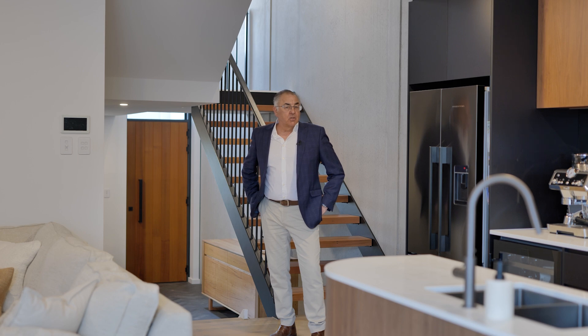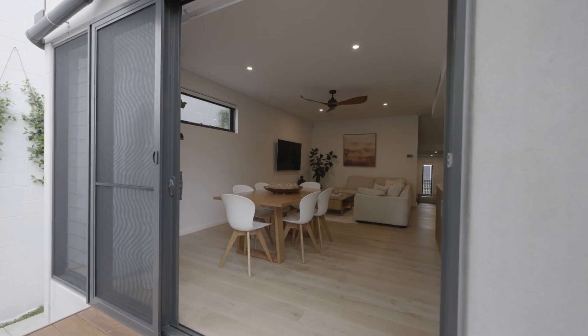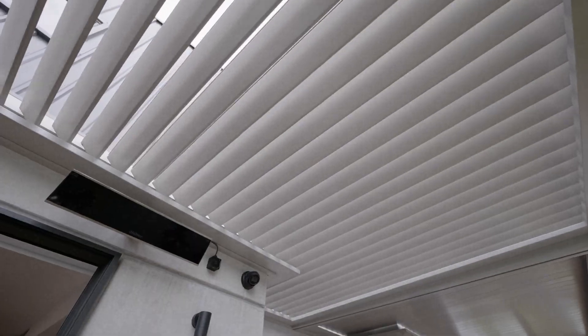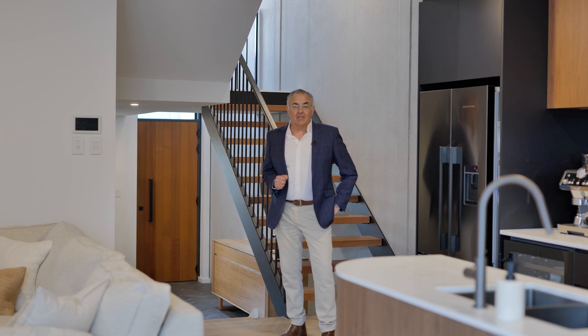It offers three bedrooms, two bathrooms, a powder room, and multiple living zones. Enhanced by its entertaining area with operable roof and barbecue zone. I'm Anthony Merlo of Colliers Residential Newcastle, and I can't wait to showcase it to you.